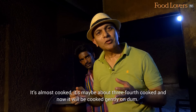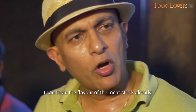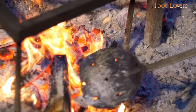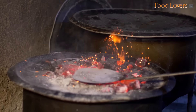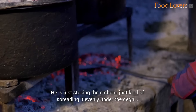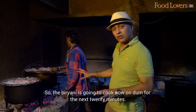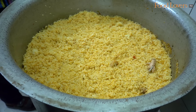It's almost cooked — maybe about three-fourths cooked — and now it will be cooked gently on dum. I can taste the flavour of the meat stock already. Now you have the tamarind wood charcoal going on top for the dum. There's already some charcoal at the bottom and some charcoal at the top, just stoking the embers and spreading it evenly under the deg to make sure there is uniform heat all around. The biryani is going to cook on dum for the next 20 minutes. I can't wait to taste this biryani.